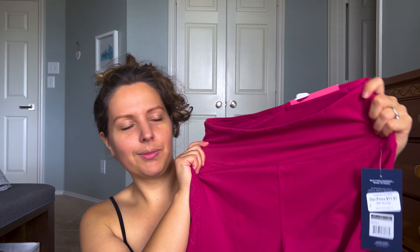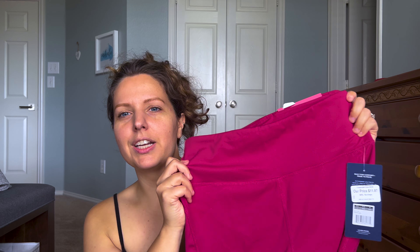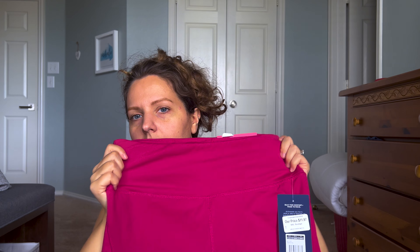I also got this bra — it was originally $20 and I got it for $10.97. It's a really cute greenish-blue color. And then for pants, I got these — my husband thinks they're red but they're actually a reddish-pink fuchsia color.